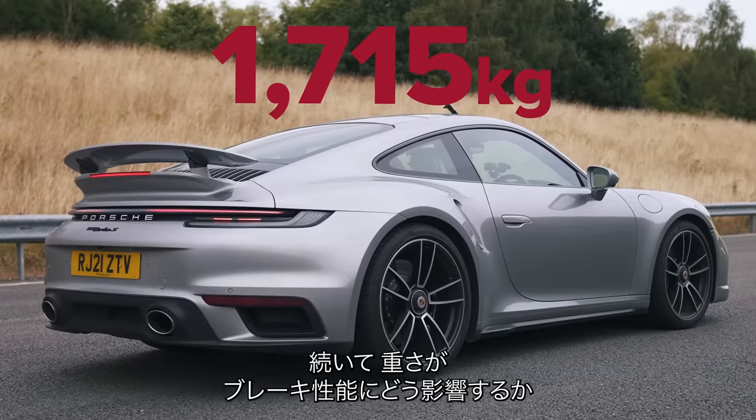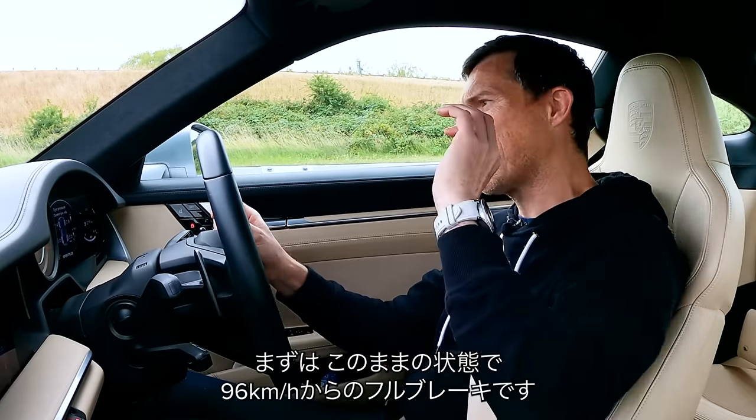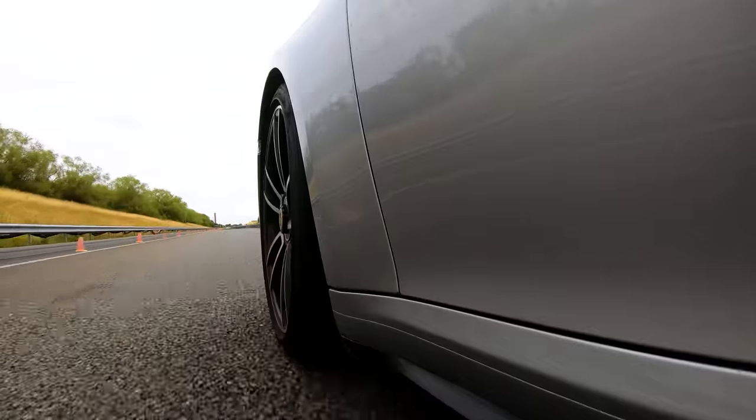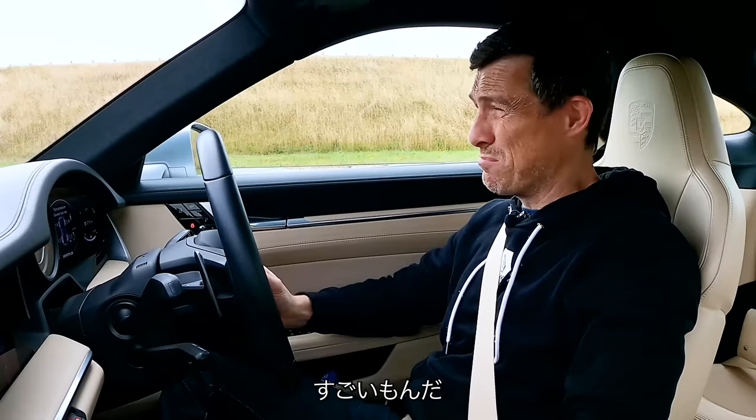This next test is about seeing how adding weight affects a car's braking performance. I'm going to set a baseline with just me driving, from 60 miles an hour doing a full emergency stop. That's stopped in 29 metres — that is impressive.